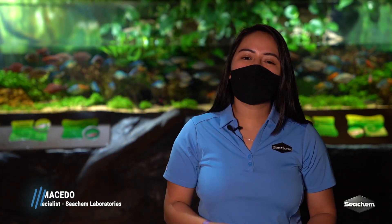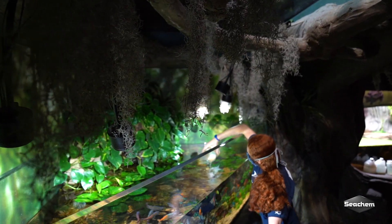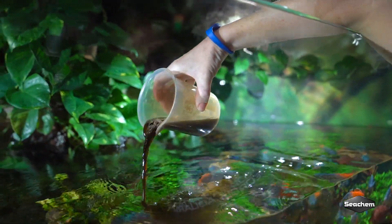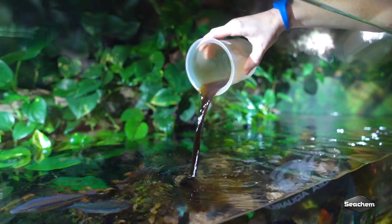My name is Sandra Macedo and I'm the marketing specialist at Seachem Laboratories. Behind me is a rainbow fish exhibit located here at the Georgia Aquarium, which is dosed with Flourish, Flourish Iron, and Flourish Excel. Flourish Comprehensive is a plant supplement that's going to dose many macro and micronutrients that plants need. Flourish Iron is a gluconate-based iron supplement and Flourish Excel is bioavailable carbon. All of these are going to be helping with the plant growth of the system itself.